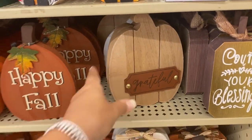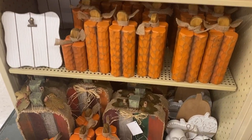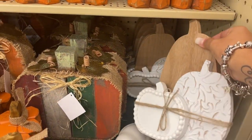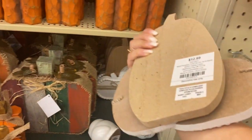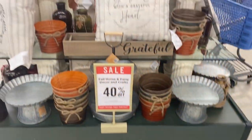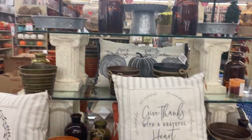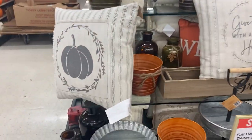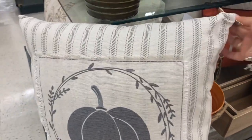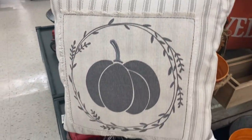Hobby Lobby always has great pillows. I really liked this one — it has that beige, ivory color with gray, and I thought it was very pretty.